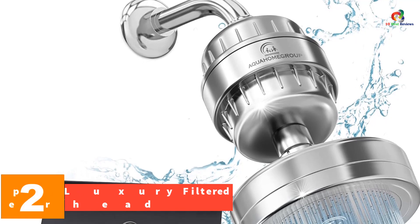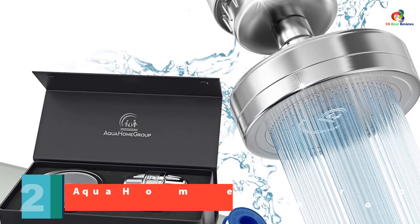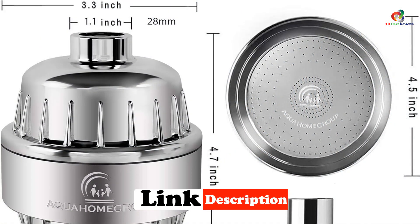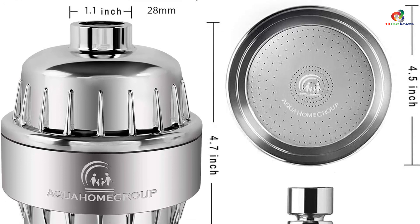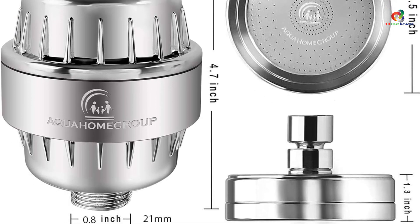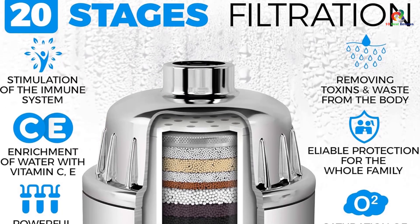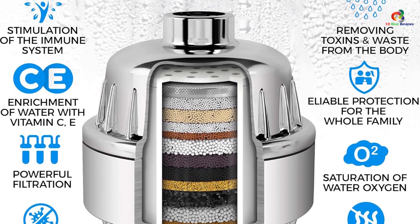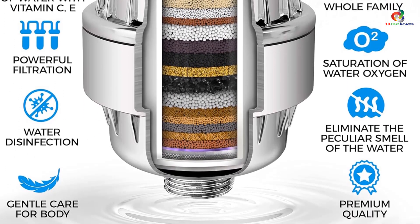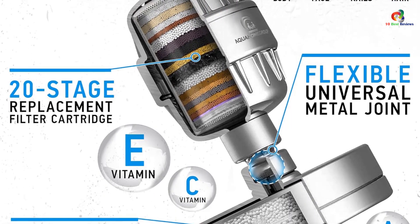At number 2, we have the Aqua Home Group Luxury Filtered Shower Head. It features a patented dual-action filtration system that removes chlorine and other harmful chemicals from your water, plus an easy-to-use bypass valve so you can keep water flowing for a quick rinse. It works with all standard shower heads but will not work with low-flow shower heads. It utilizes 15 layers of filtration for the purest quality water, is constructed from brass and stainless steel with a sleek brushed finish, and also infuses water with vitamins C and E to offer nutritional value and stimulate your immune system.